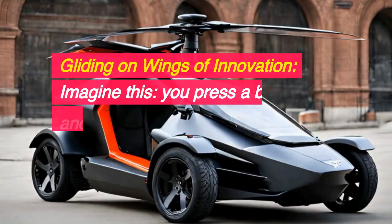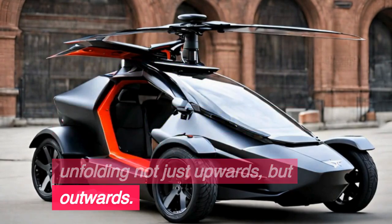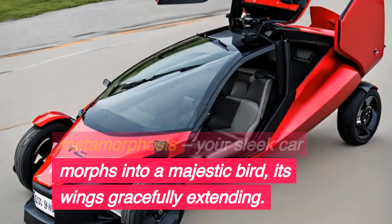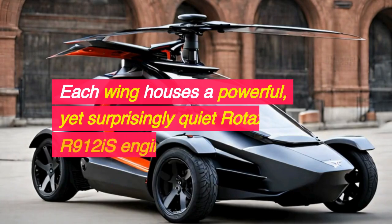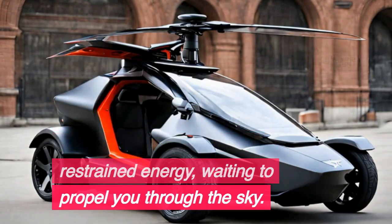Gliding on wings of innovation — imagine this: you press a button, and with a mesmerizing whirr, the gull-wing doors ascend, unfolding not just upwards but outwards. Witness the seamless metamorphosis as your sleek car morphs into a majestic bird, its wings gracefully extending. Each wing houses a powerful yet surprisingly quiet Rotax R912iS engine, purring with restrained energy, waiting to propel you through the sky.